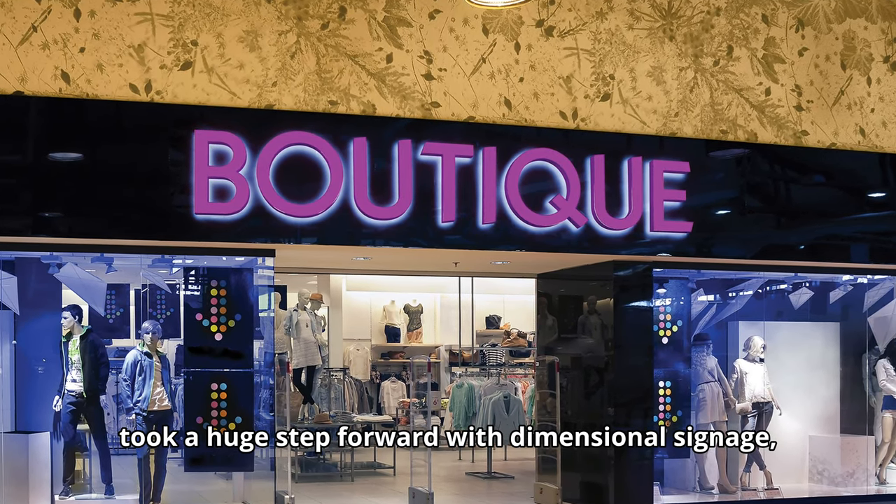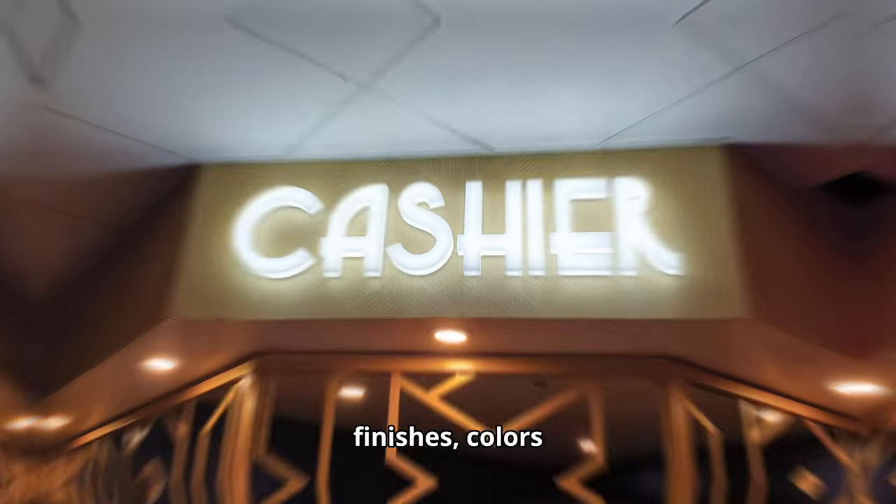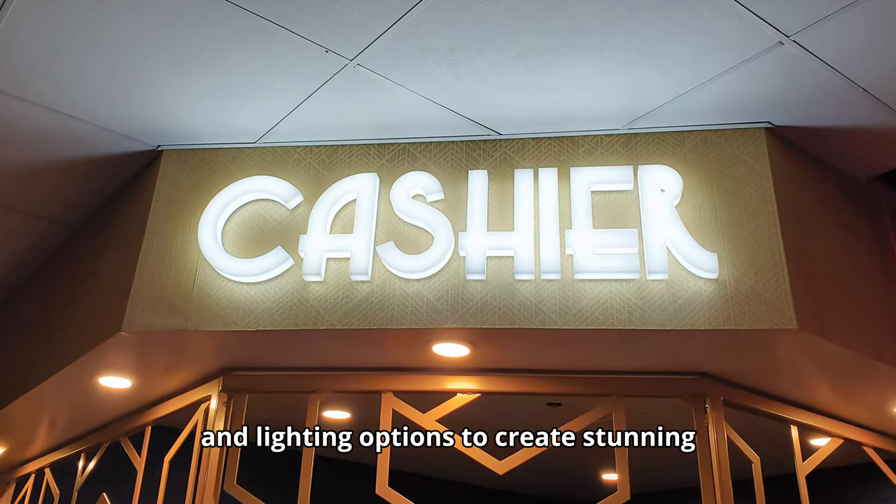4D Visuals took a huge step forward with dimensional signage, offering a wide range of materials, finishes, colors, and lighting options to create stunning 3D signage.